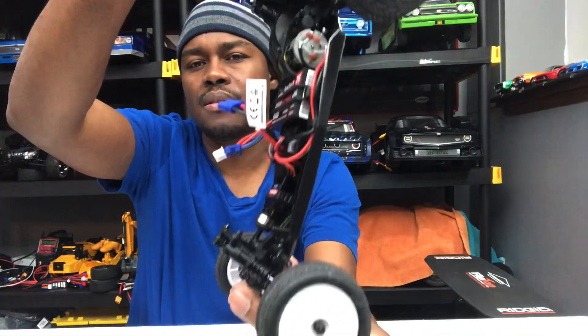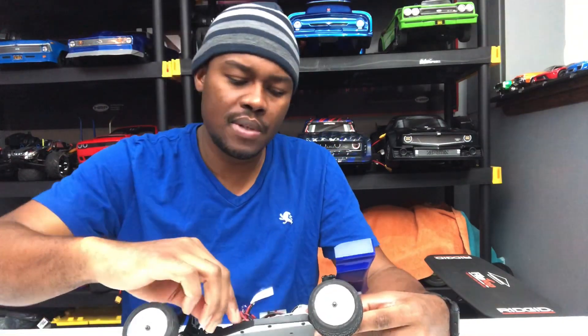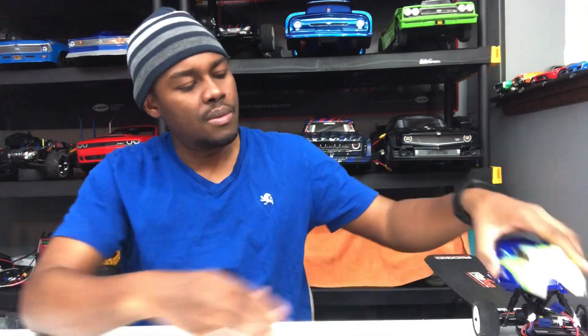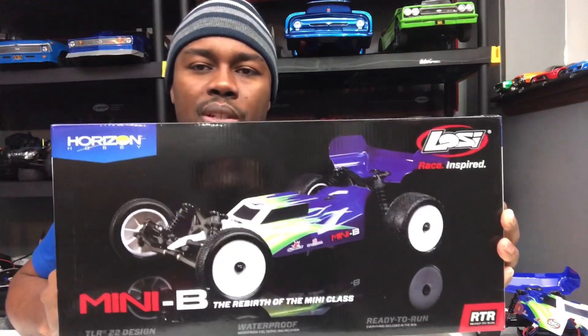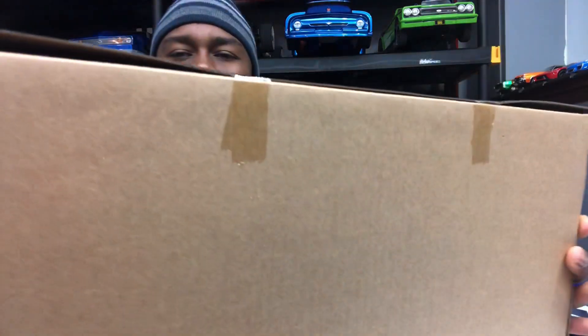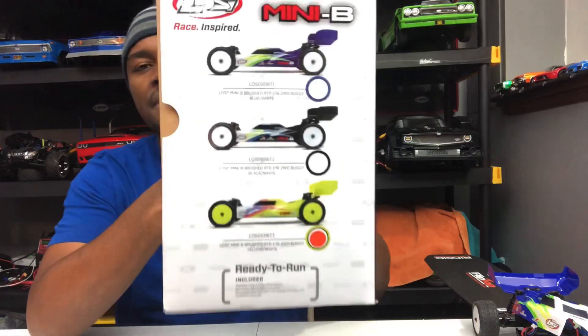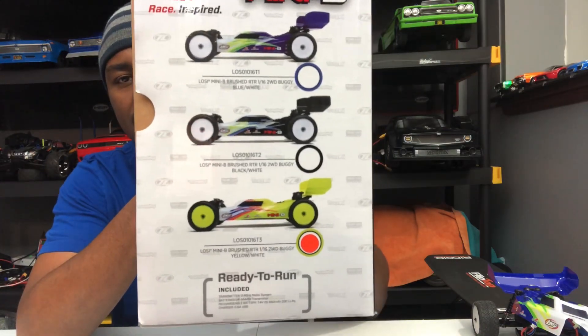I had a lot of fun with it and I figure maybe you guys might enjoy a Mini-B. So with that being said, for my last giveaway I am going to give someone a brand new Losi Mini-B. Yes, it is sealed up — brand new, hasn't been opened. This one is the yellow and white. I have the blue and white, there's black and white, and this is the yellow and white.